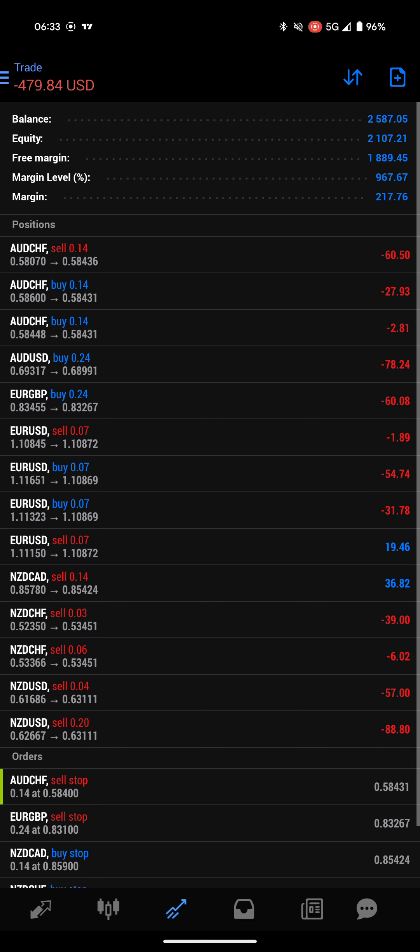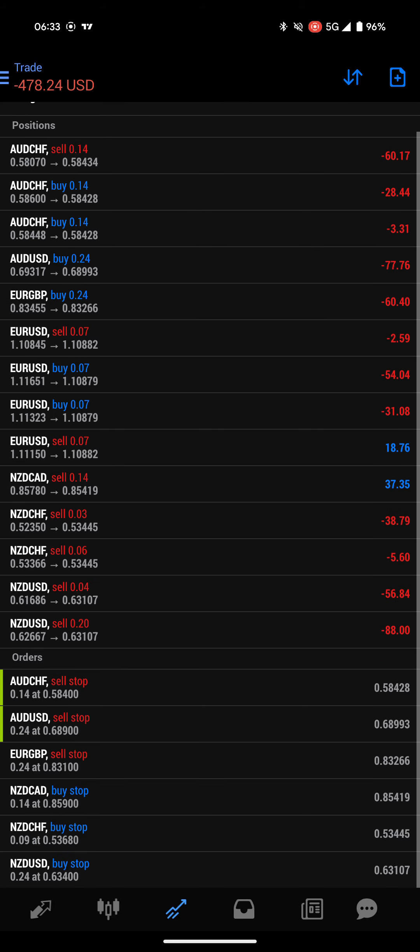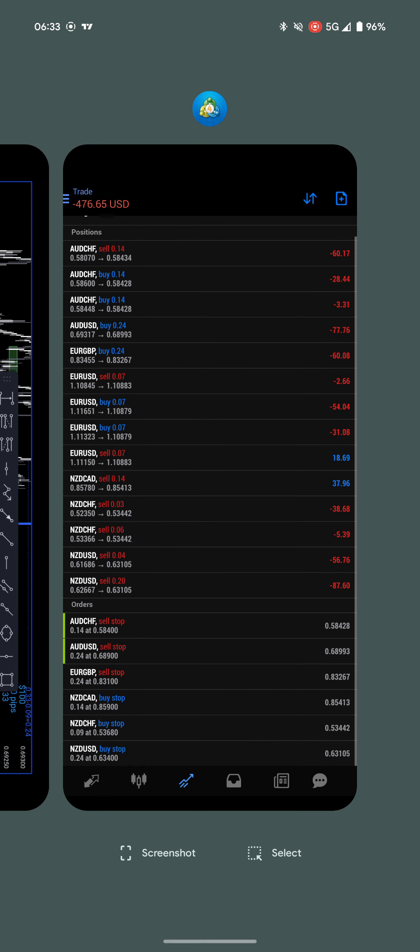I need to balance this hedge at 0.24 and place it just below this support area. It looks like 89.50, but that's only 5 pips, so let's give it 10 pips of breathing room — so 89.06. I need 24 lots on a buy stop. In MT4 I go to AUD/USD, new order, sell stop, 0.24 lots at 6.89, no take profit, no stop loss. Order's open — we have a sell stop for 24 lots at 6.89. We are good to go.